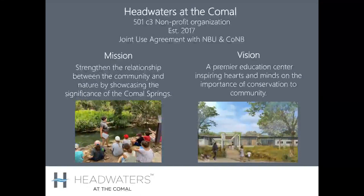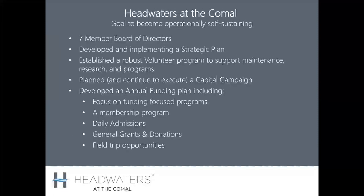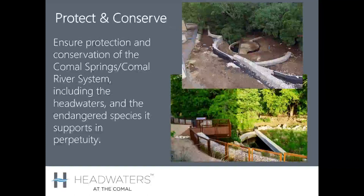As the deconstruction and restoration of phase one was happening, a 501(c)(3) partner called the Headwaters at the Comal was created. A joint use agreement was established with NBU and the city of New Braunfels for the nonprofit working at this site. The mission and vision were drafted and updated, and a strategic plan was developed. Work continued with many volunteers, figuring out the next capital campaign and next phase of the project.